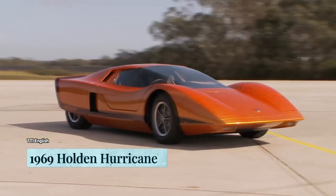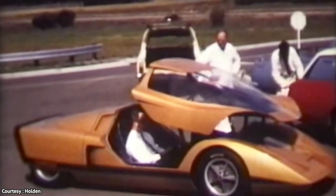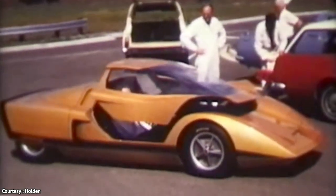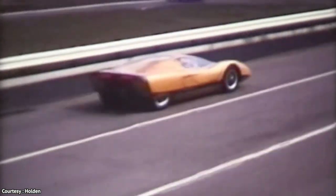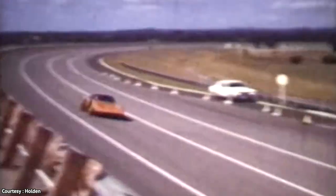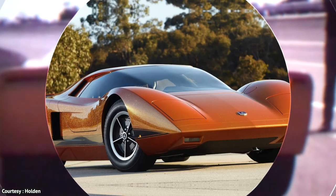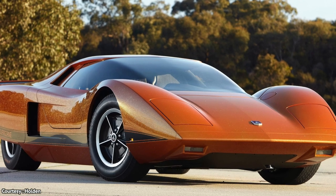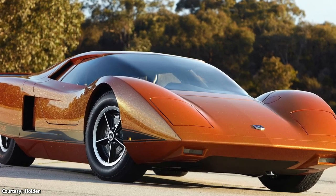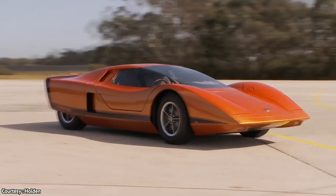You may not have heard about the Holden Hurricane. Built as a concept vehicle by Holden in 1969, the Holden Hurricane was one of the most advanced vehicles for its time, with Holden describing it as a research vehicle, allowing them to study design trends, propulsion systems and other long-range developments. Although it was abandoned for some time, the Hurricane has been resurrected to give it a modern flair.